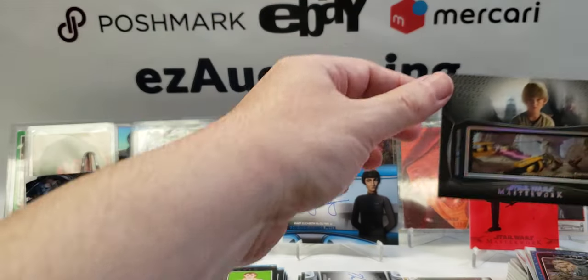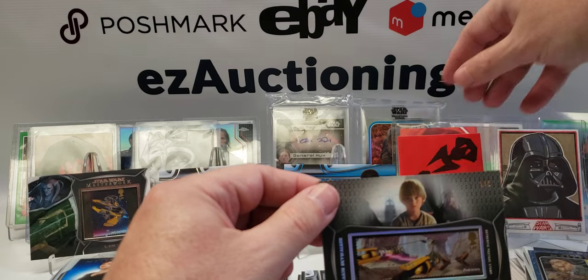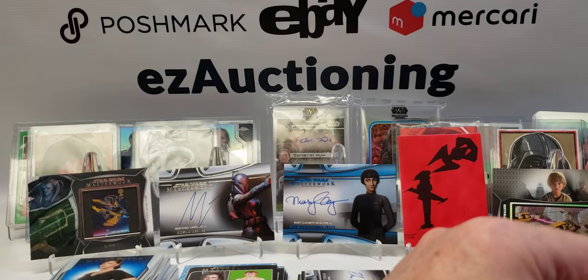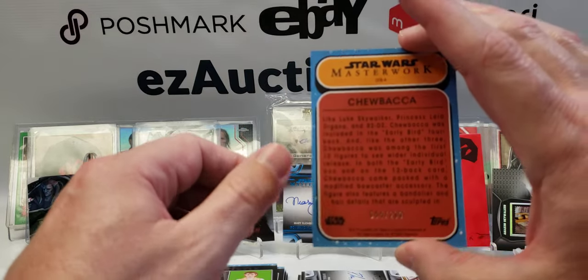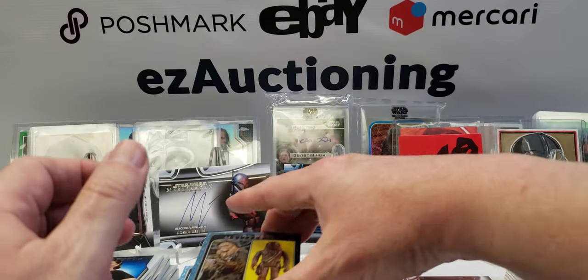So if you're going to get a stamp, a super short print numbered to five black parallel is what you would want. And then this card is also numbered — 44 out of 299 — so another parallel. That's a pretty good mini-box.